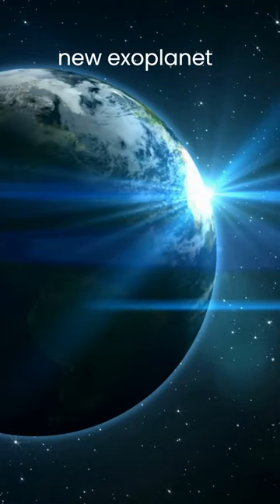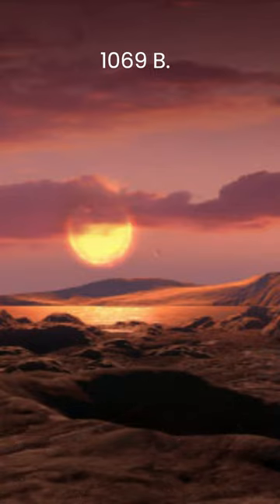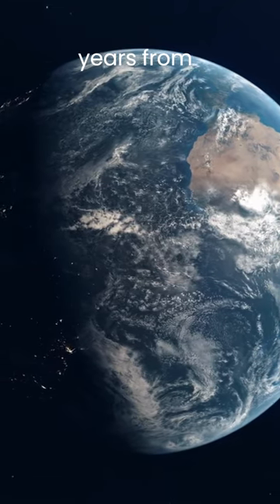Today we will talk about a new exoplanet that looks a lot like Earth. It's called Wolf 1069b. It is located in the habitable zone, 31.2 light-years from Earth.